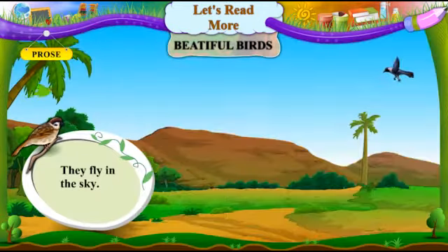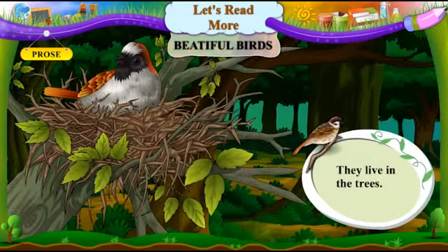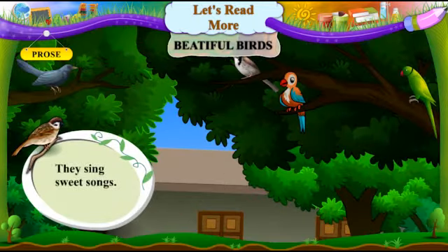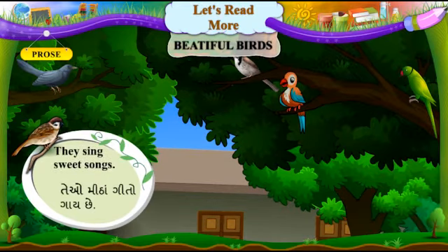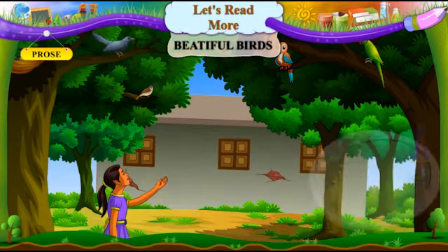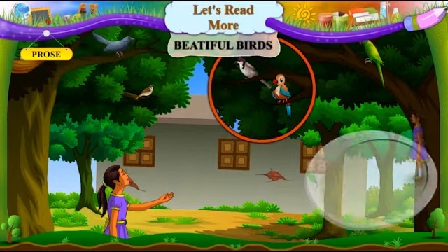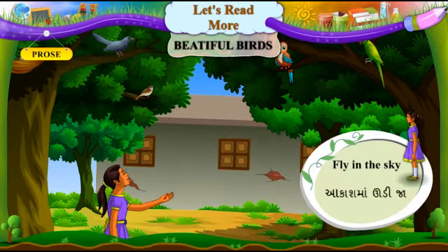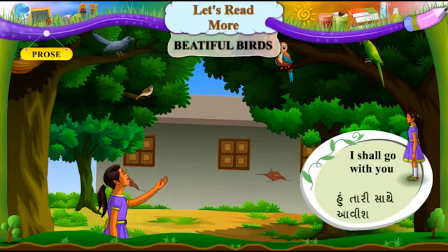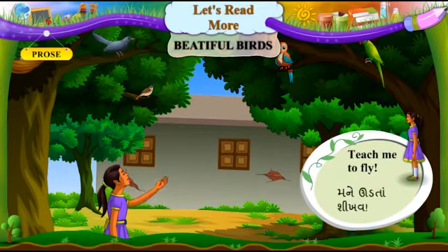They fly in the sky. They live in the trees. They sing sweet songs. Children do sing. Oh, little bird — Oh, nanakadapakshi — fly in the sky. Akash ma udi ja. I shall go with you. Ho tari saath e avish. Teach me to fly. Manne uadta shikhav.